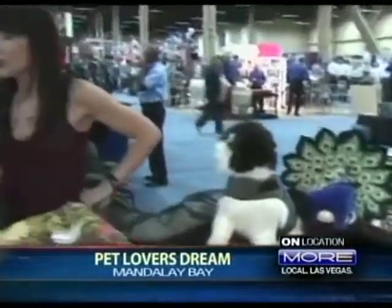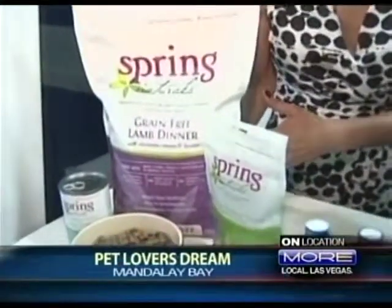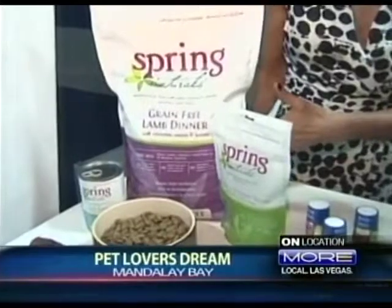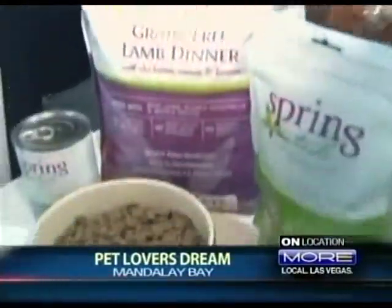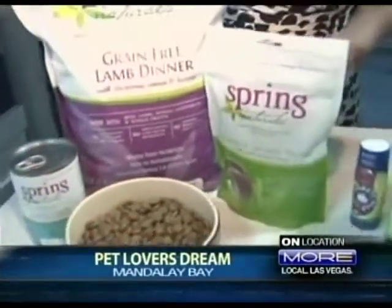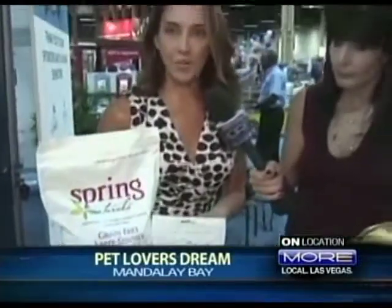At this show you're going to see everything coming to stores very soon — it's not open to the public. One big trend in the industry is functional foods. Spring Naturals has a great line of products for dogs — these are grain-free dinners. Just as grain-free and gluten-free is a trend for people, so it is for pets. It's high in protein, all-natural ingredients, and great for skin and coat.